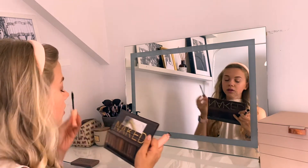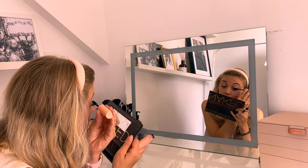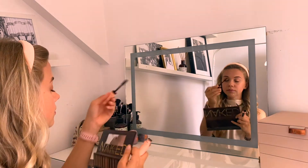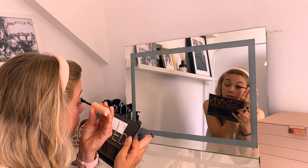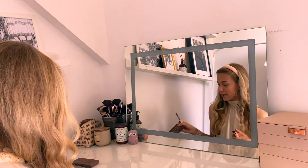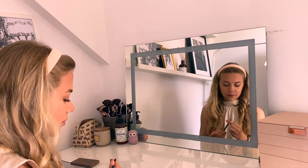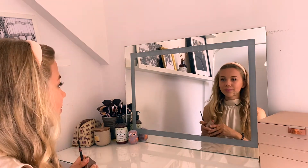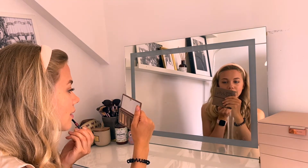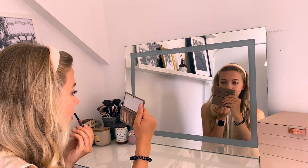I'm repeating the mascara on my other eye, brushing it up and down. I usually do just one coat because I don't like the look of heavy mascara. I'm also only applying it to my upper lashes, since mascara on lower lashes tends to crumble and smudge throughout the day. To finish off I'm using a lip pencil to outline my lips.